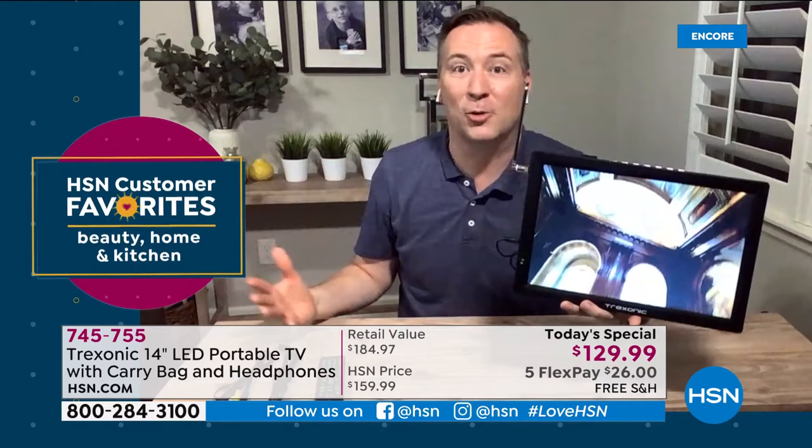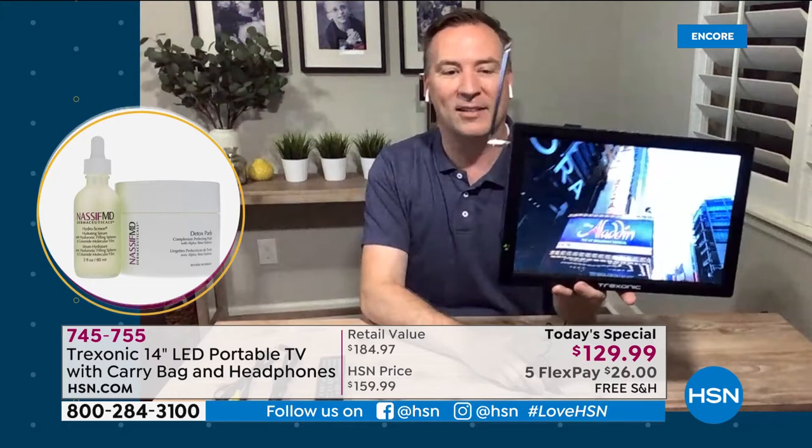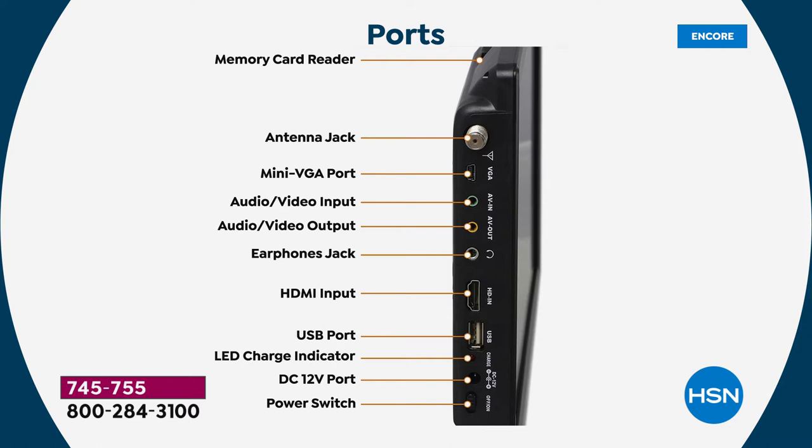You might think you're missing features, but this TV has every port a traditional TV would have — the same as those big 55- to 65-inch TVs costing over a thousand dollars, and actually more. There's the antenna jack on top, a memory card reader for personal movies, a VGA port to connect to a computer, an earphone jack — and we're including custom over-ear headphones — plus a USB port and DC port.